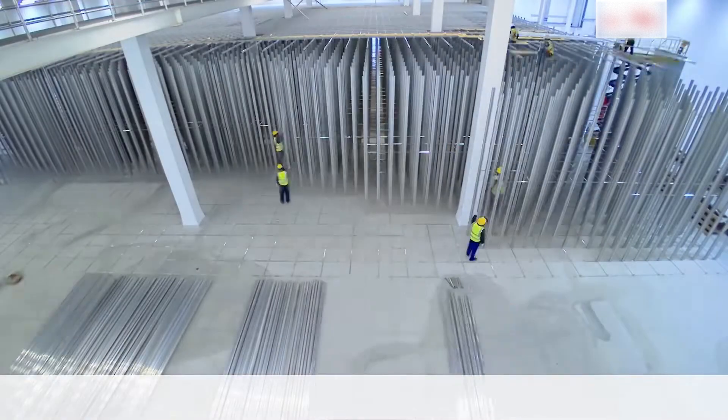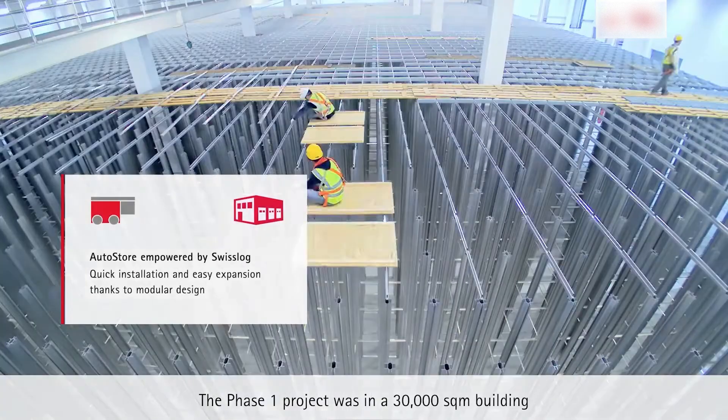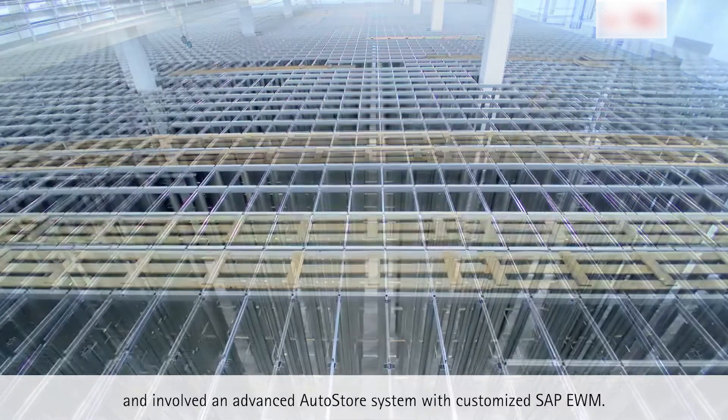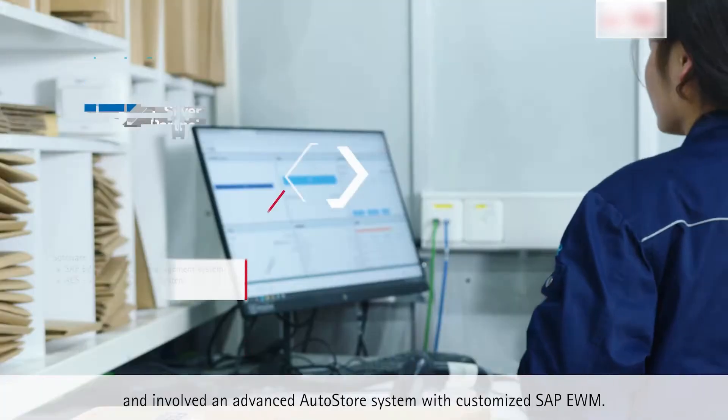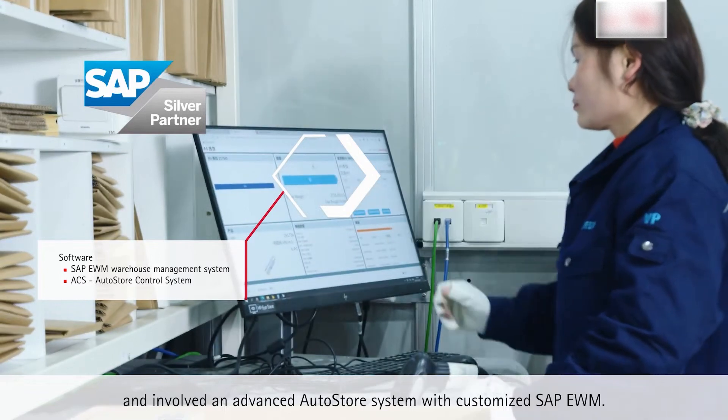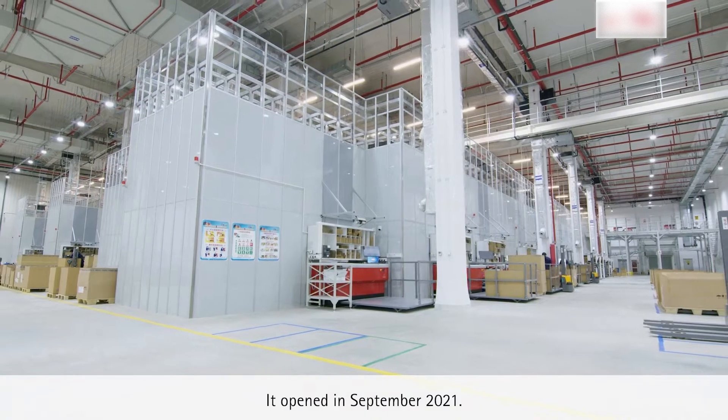The Phase 1 project was in a 30,000 square meter building and involved an advanced AutoStore system with customized SAP EWM. It opened in September 2021.